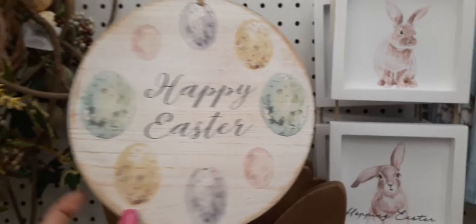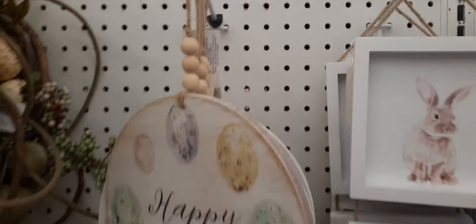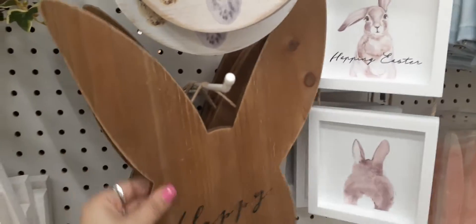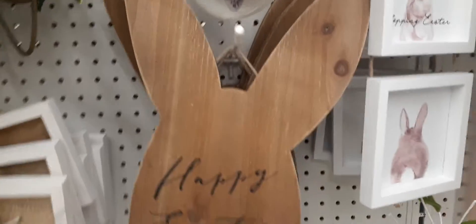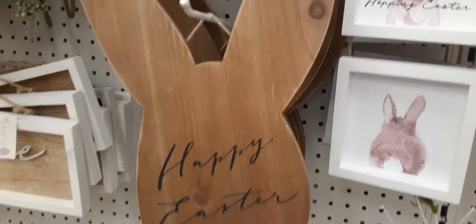Here we have another gorgeous Happy Easter sign — definitely loving the eggs and the pastel colors, totally awesome. This is $14.99. And look at how cute this natural bunny ear piece is with the big ears. It just says Happy Easter and it has twine to hang it up with. This is $14.99 as well. Again, everything is 30% off right now.